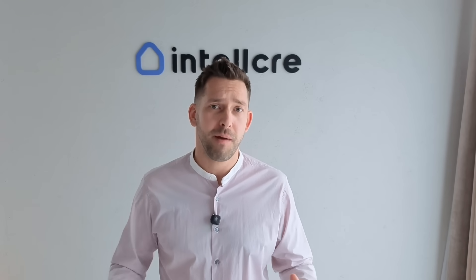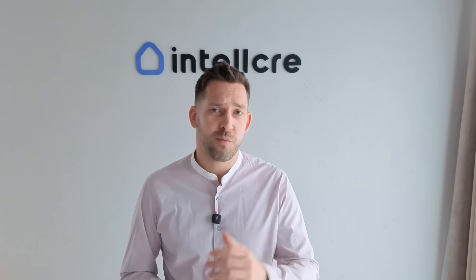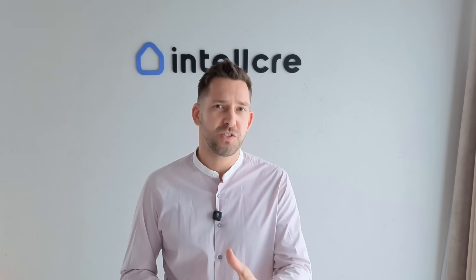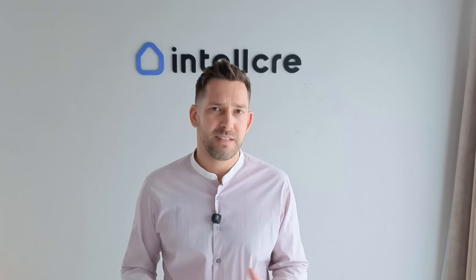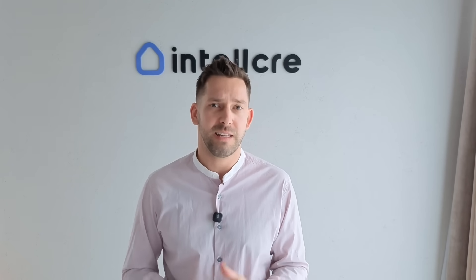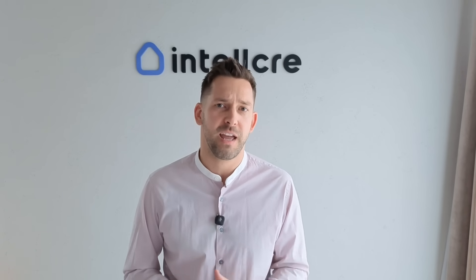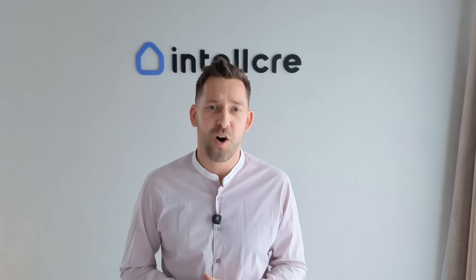Hey everyone, Anton here and welcome back to the Intel CRE channel. If you're in commercial real estate — broker, investor or owner — you already know presentation sells deals. But here's the truth: in 2025, sending a PDF or a LoopNet link doesn't cut it anymore. Your first impression is digital, and that means your property website is your modern-day pitch deck. It's what gets investors and tenants to stop scrolling and start calling.